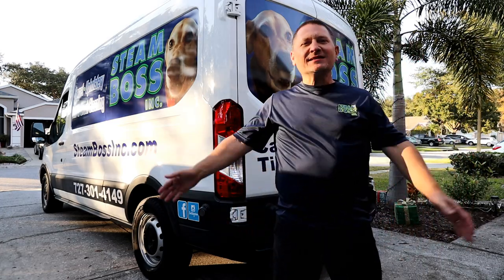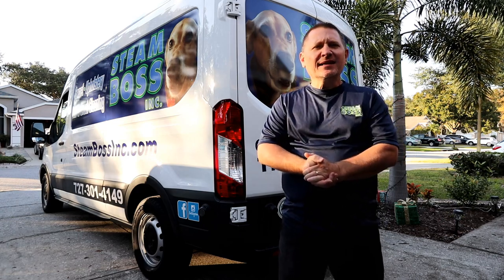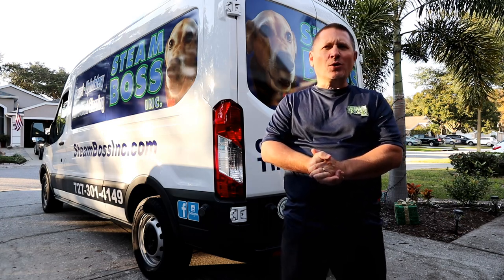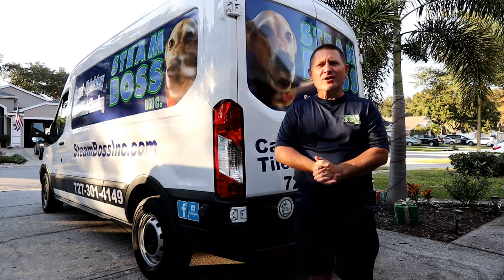Hi everybody, it's Bill with Steam Boss. Today we're going to do a little test with our protector product. A lot of customers ask, is it worth protecting upholstery and carpet? So today we're going to show you.